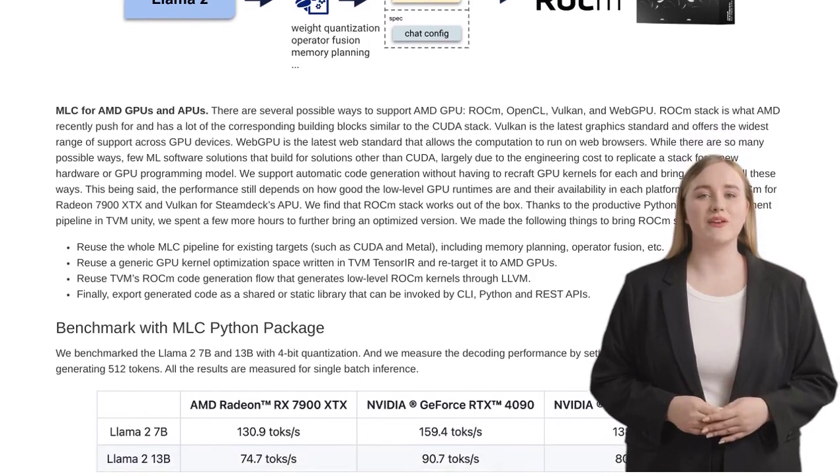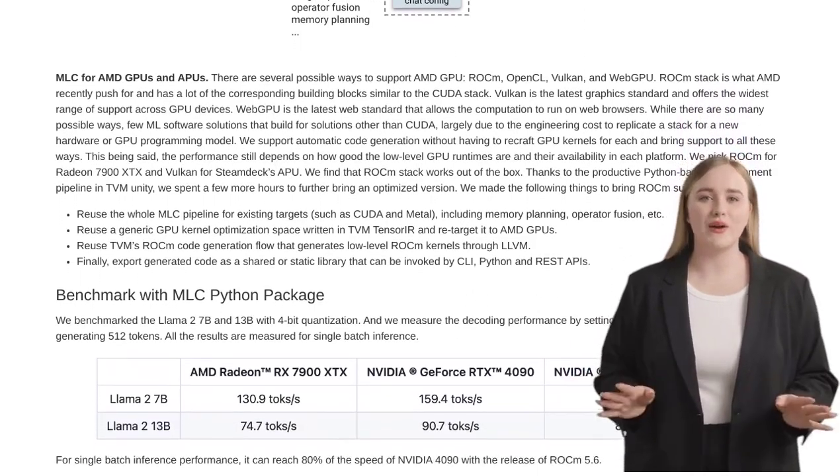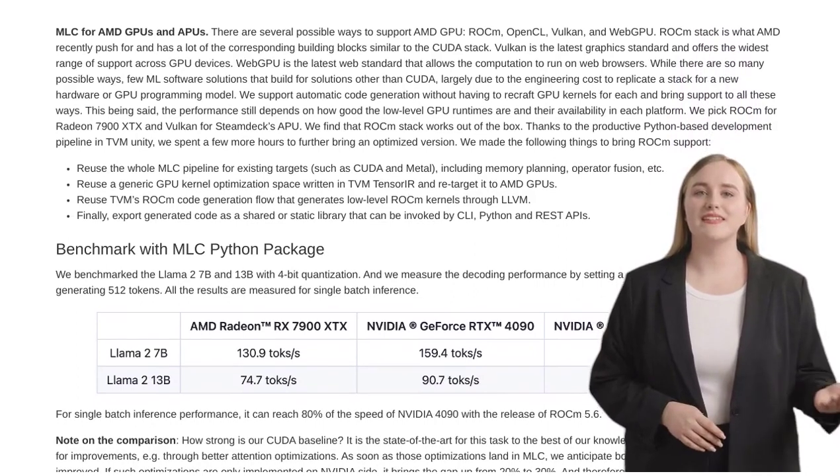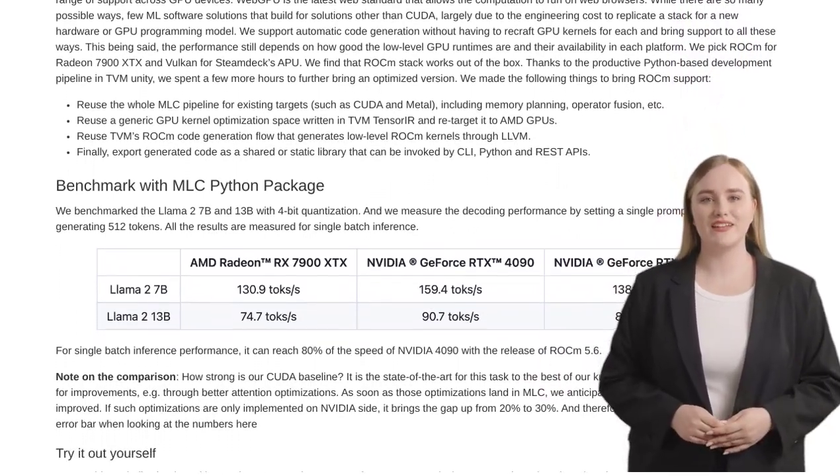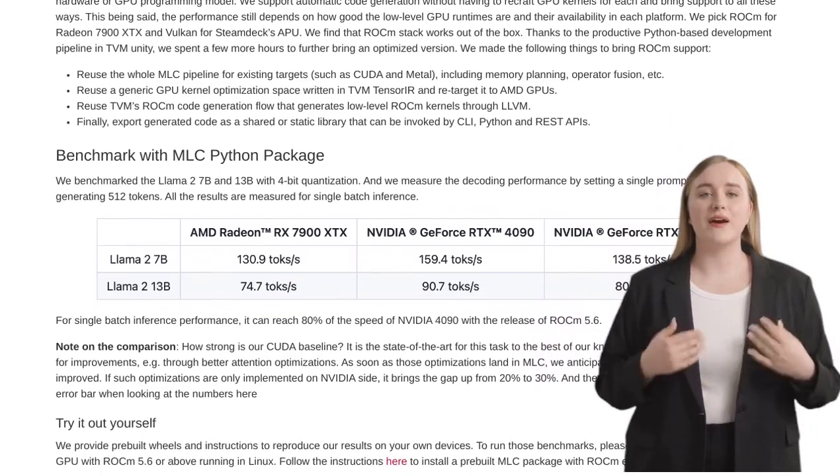But what about multi-GPU support? That's something the community is eager to see in the future. The ability to harness the power of multiple GPUs for even faster LLM inference is a game-changer.